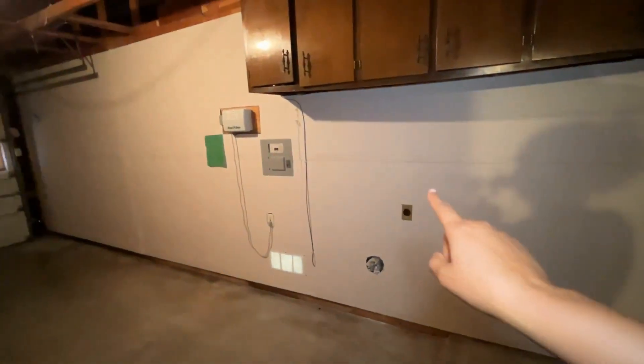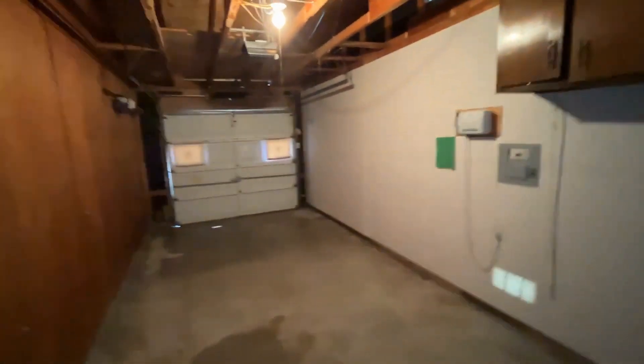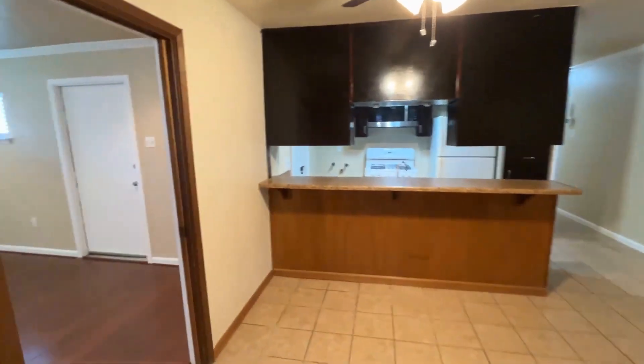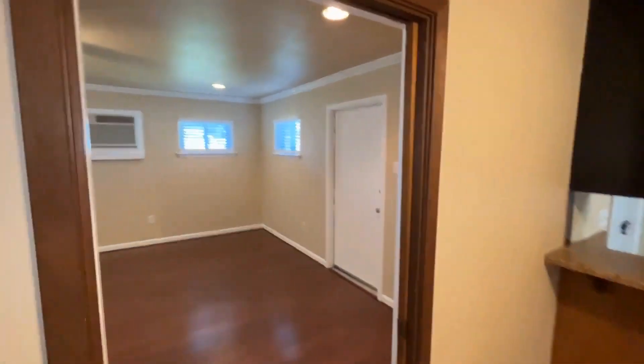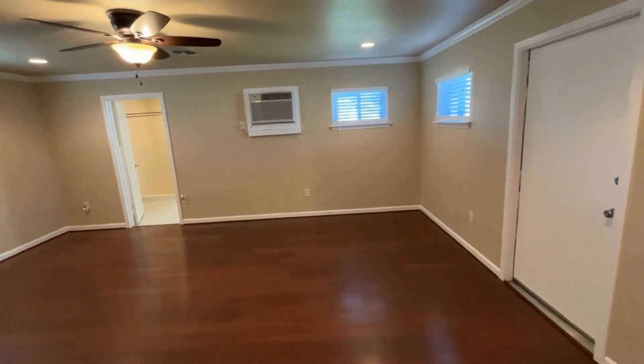Right here you can see the dryer connection, so it does have both washer and dryer connections. Finally, off of the dining room is the primary bedroom.